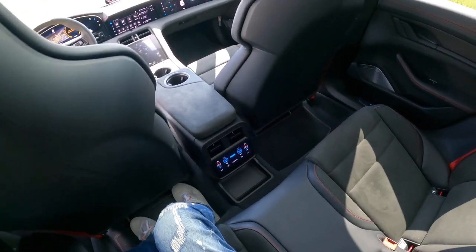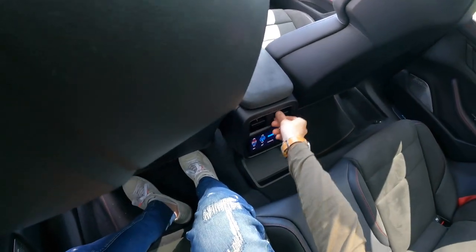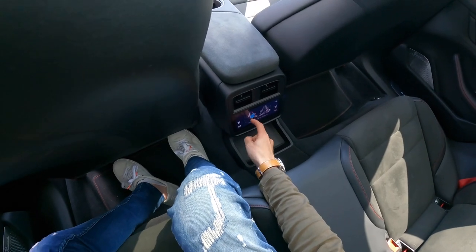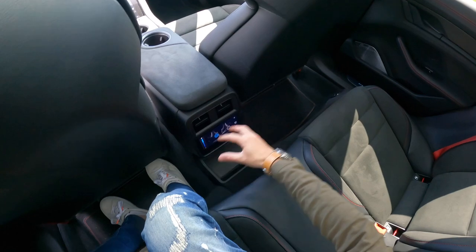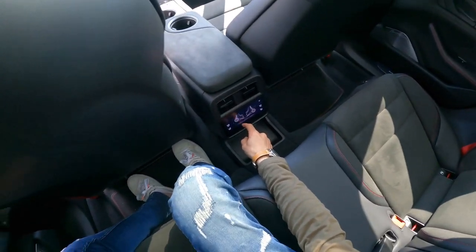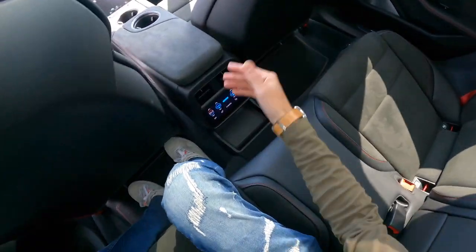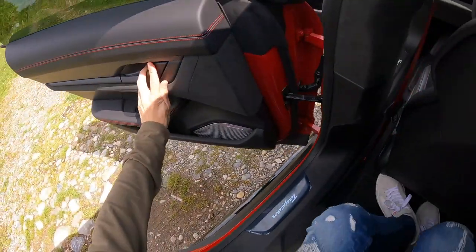One slightly frustrating thing — both front and back — is that you can't just physically control where the air comes out of the vents. You need to go into the screen to do it. When there's loads of sun on the screen you can't see it, and it's just so much simpler to do it manually. But it's a nice little rear screen nonetheless. Let's go for a drive — that's kind of the interior and gadgets covered.